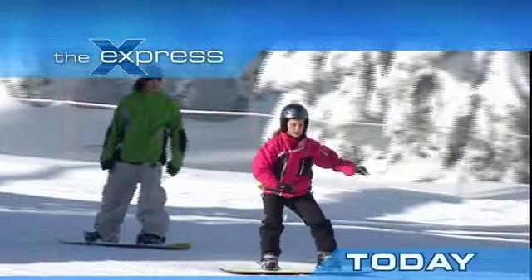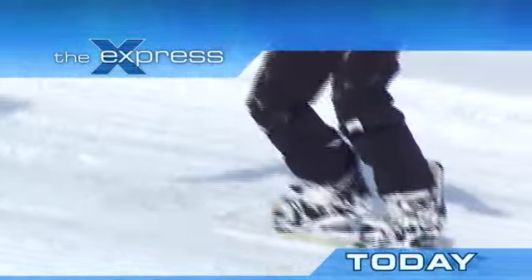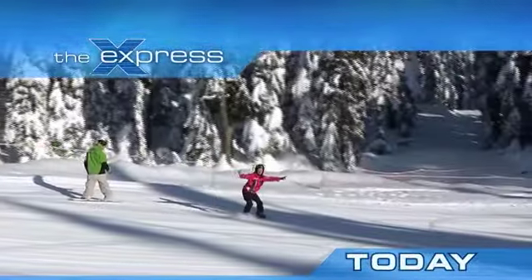On today's show, I may have found my sport. It's Snowboarding 101 at Mount Seymour. Look at me, shredding some sweet powder!